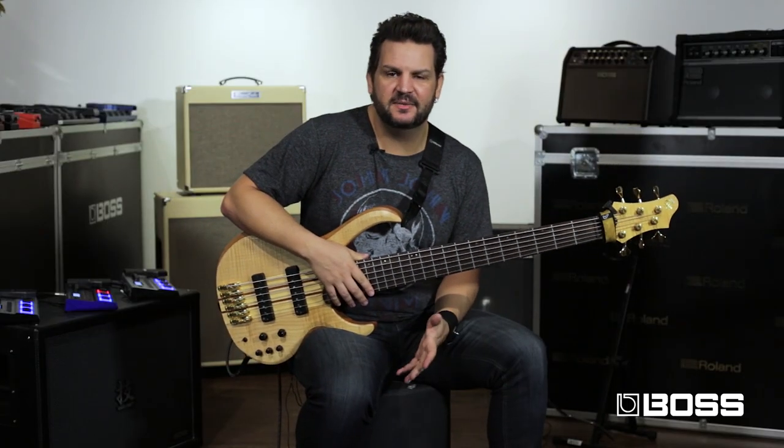So that's it — these are my 10 presets for the GT-1B. I hope you enjoy it and see you next time.